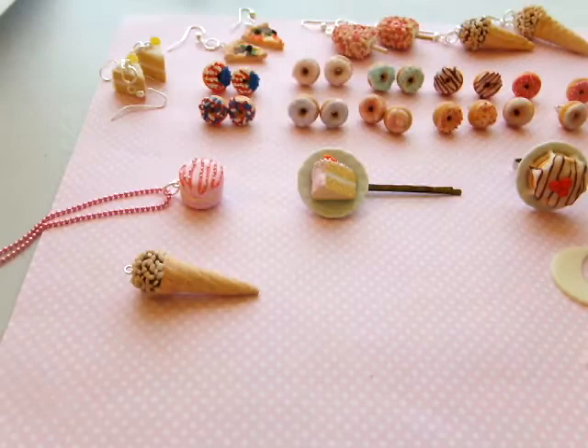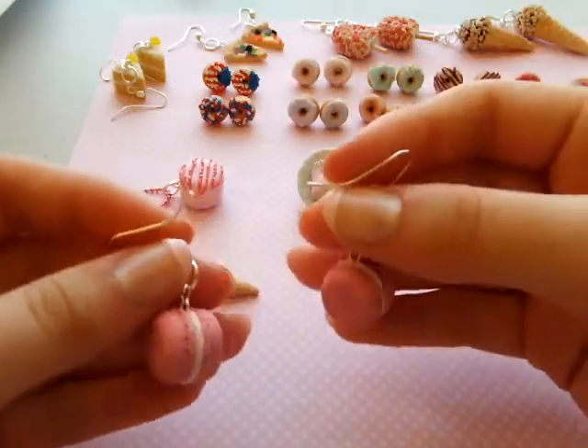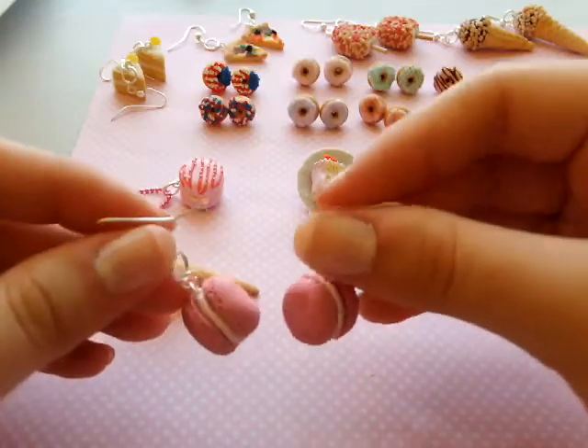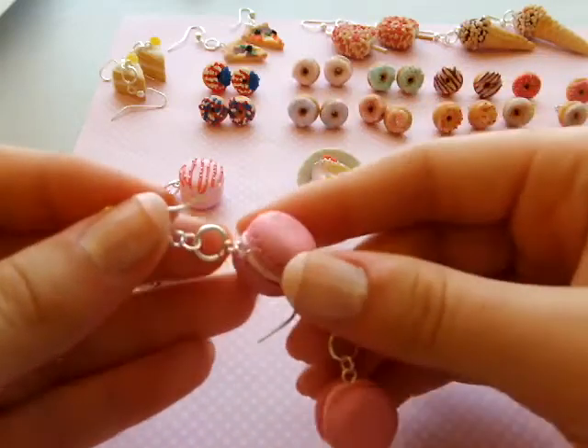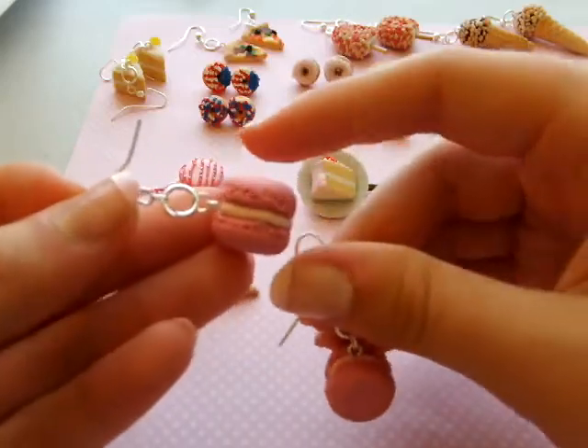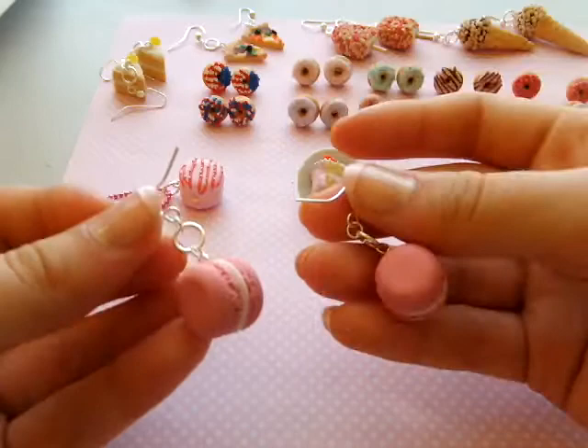I just recently made these ones — these are my pink macaroon or rose macaroon earrings. I just love macaroons, I think they're so cute to draw and make things out of. These are my pink macaroon earrings and these are also the dangle type.